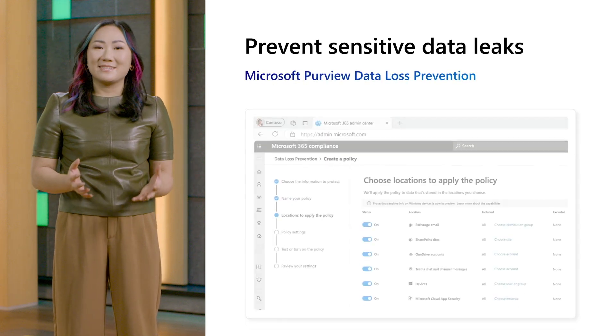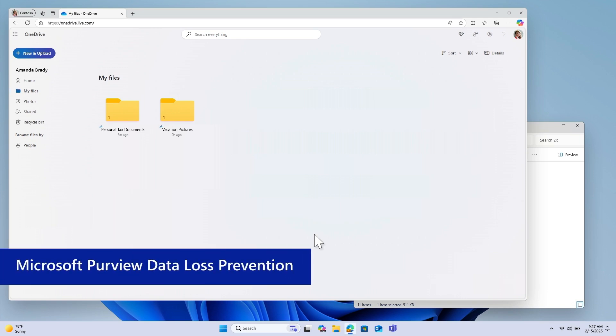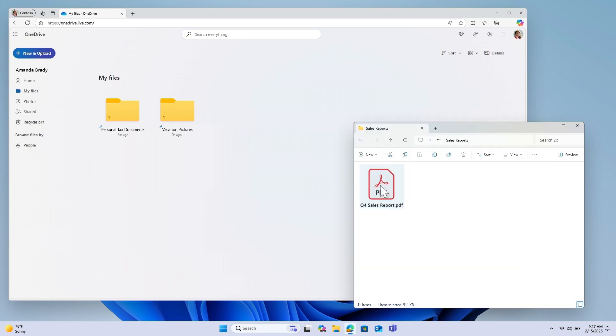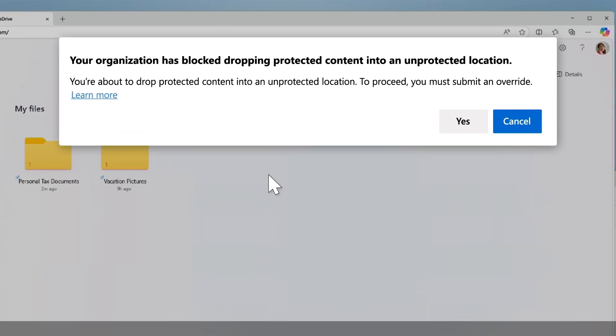On top of everything shared, Edge for Business truly excels if you or your customers are already within the Microsoft 365 ecosystem. For those with customers on E3 or E5 licenses, or aiming to upsell to these tiers, Edge for Business offers several exclusive features. For instance, you can prevent sensitive data leaks with Microsoft Purview data loss prevention. Edge for Business natively supports DLP, providing a seamless and productive end user experience without the need for additional extensions, thereby reducing costs for both you and your customers.